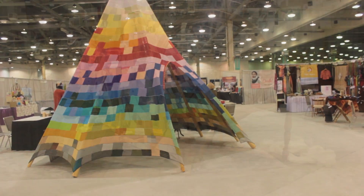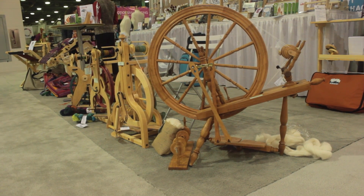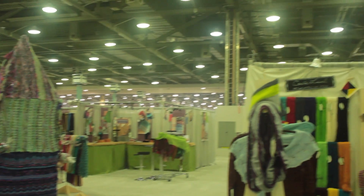The floor featured tons of amazing vendors — all the yarn and needle companies you know and love, designers, spinning mill manufacturers, loom manufacturers and more. The big thing you do besides walking everywhere at TNNA is networking, a lot.